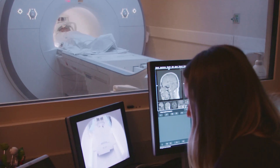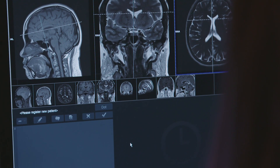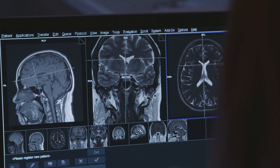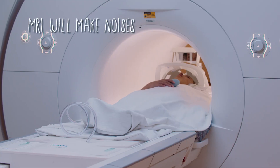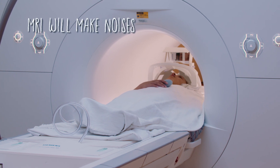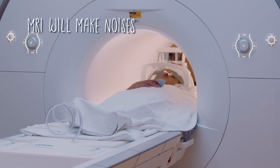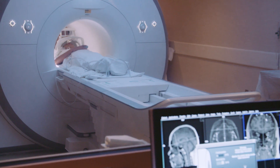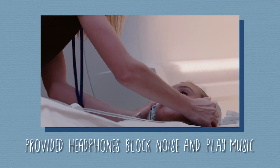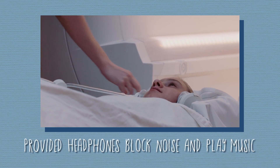MRI scans can last anywhere from 15 minutes to over an hour, depending on the types of pictures your doctor needs to see. You can ask your technologist beforehand how long your scan might take. During the MRI scan, the magnet makes repetitive tapping, thumping, and other funny noises. These sounds can become loud — it's all part of the process. Although the machine can make unpleasant sounds, it will never touch you. Earplugs or headphones with your favorite music may be provided to help block the noise.